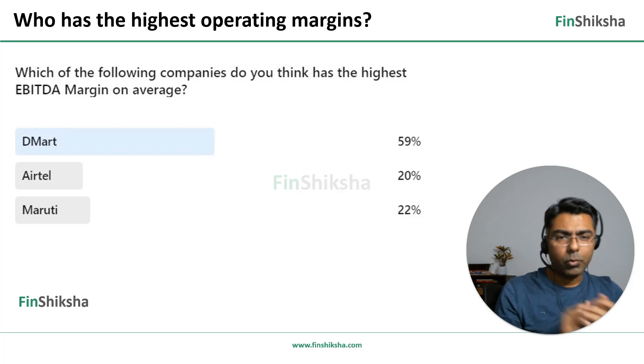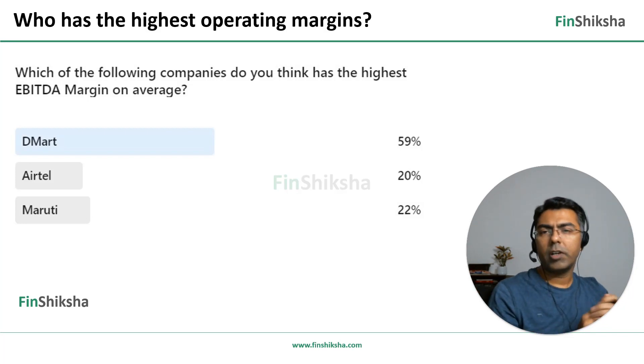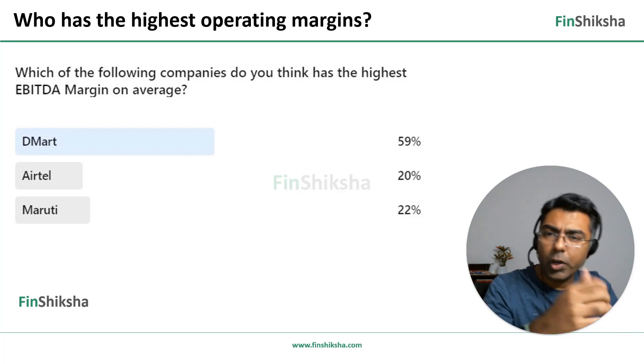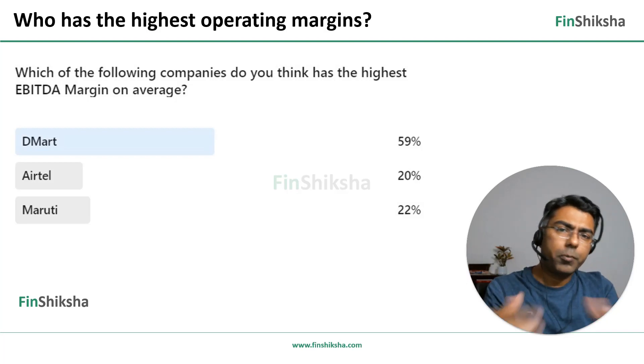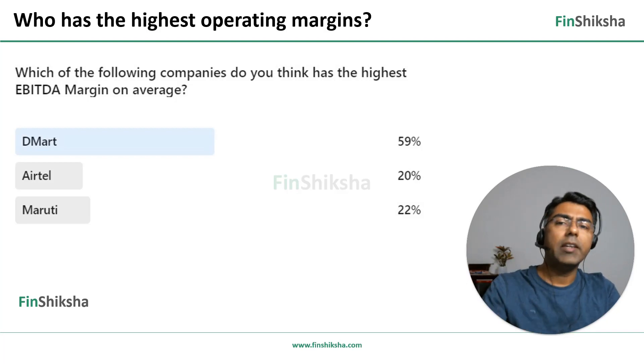Nearly 60 percent of the people said D-Mart is the company with the highest EBITDA margin on average, followed by Maruti and Airtel at almost equivalent points. The numbers add up to 101 because of a slight rounding error. So the bulk of the respondents believe that D-Mart has the highest EBITDA margin.